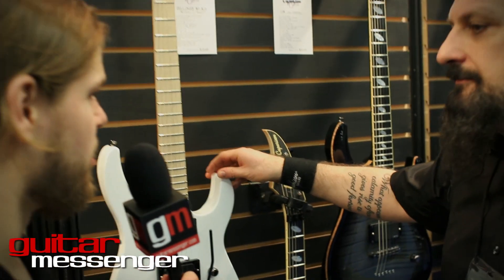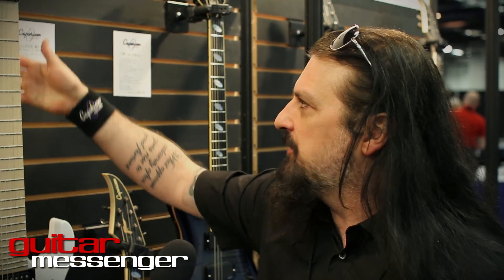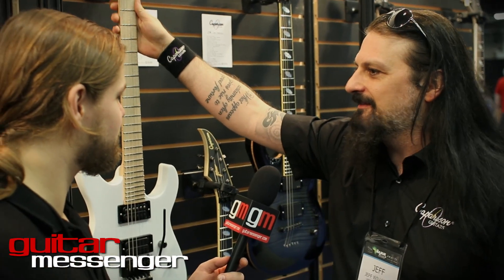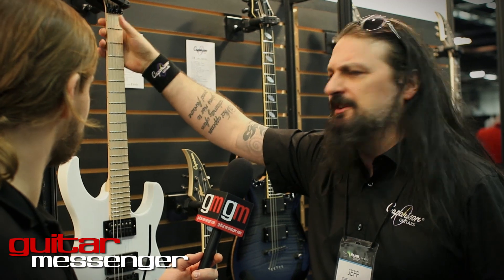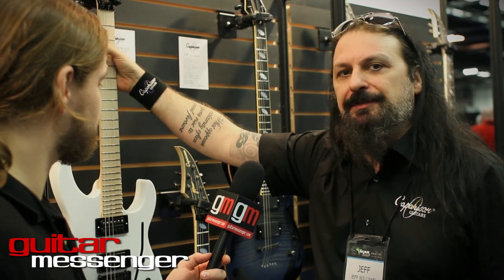How would you describe the neck profile on this? It's a combination of a few different profiles — it basically feels like an old, comfortable guitar. I had a gentleman try it earlier who has a '67 Telecaster, and he straightaway said this feels like a classic old guitar. So it's a modern, fast profile, but it just feels worn in and well played. It's very unique — a very soft profile.